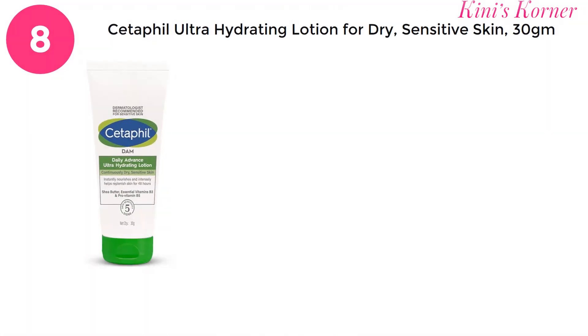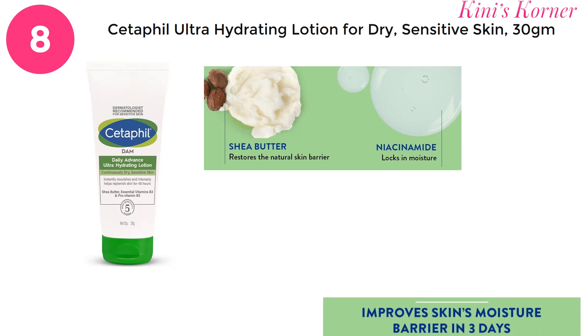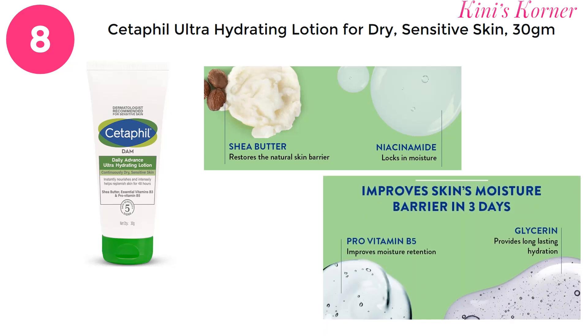On number 8 is Cetaphil D.A.M. Daily Advanced Ultra Hydrating Lotion. This cream has shea butter, niacinamide, pro-vitamin B5 and glycerin, which provides long-lasting hydration to your dry skin. This is a fragrance-free cream and suitable for dry and very sensitive skin.